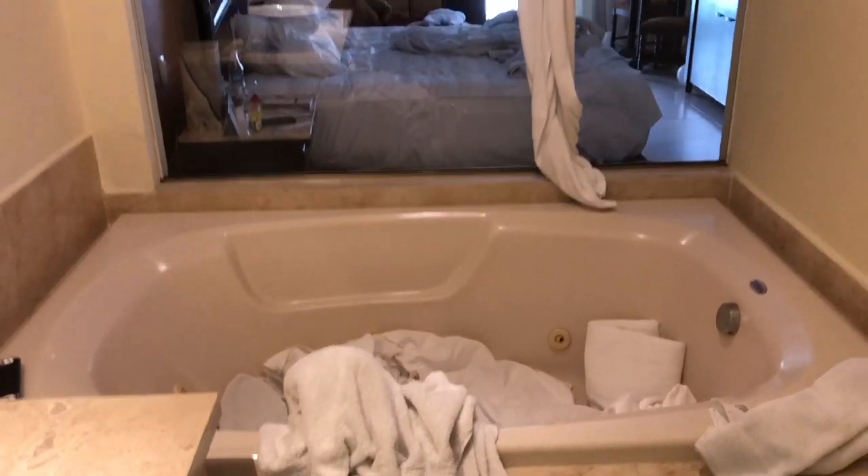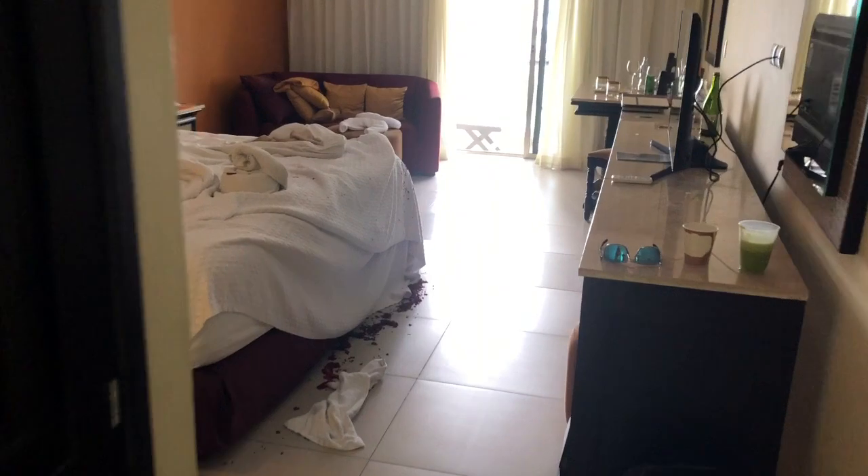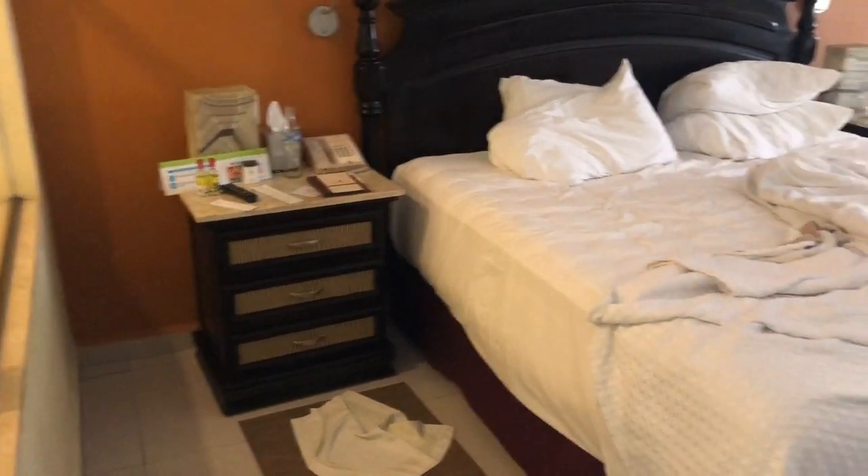They do have a tub that we did not use, and you can see through into the bedroom area. This is the Junior Beachfront Suite, so it was an upgrade. I probably should have taken this video when we first got here, but we are leaving today.